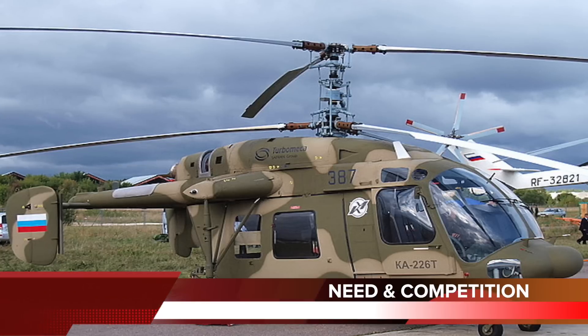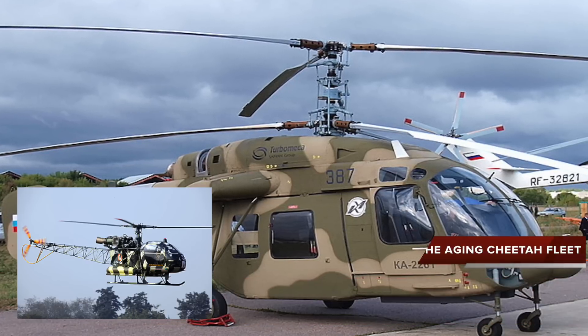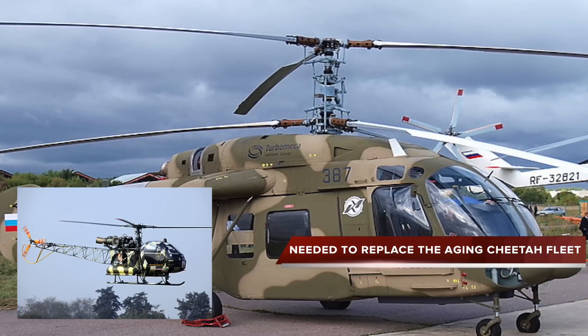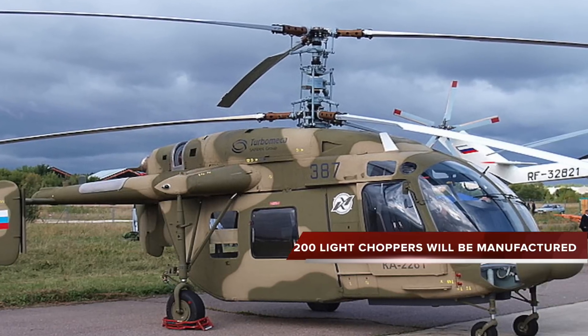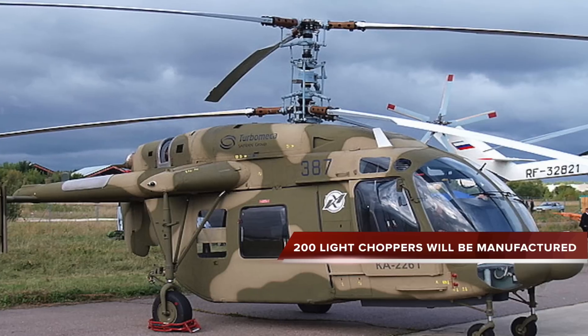Light helicopters are desperately needed to replace the aging Cheetah fleet. Keeping this in account, the Indian government had approved a government-to-government contract to manufacture 200 light choppers.